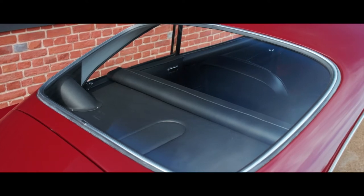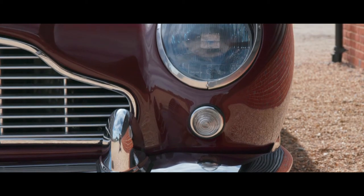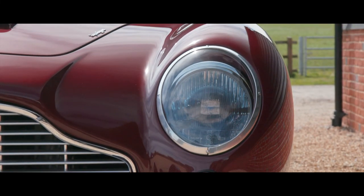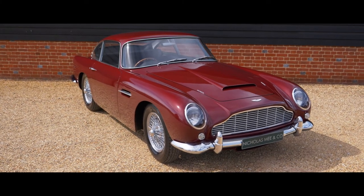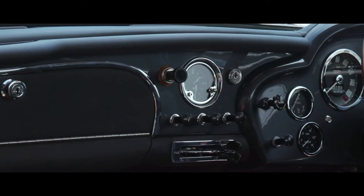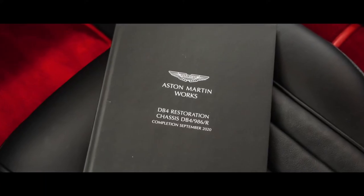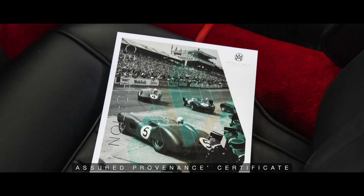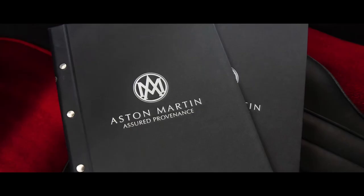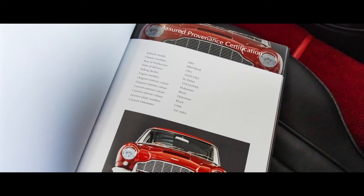Often referred to by Aston Martin aficionados as the most desirable of DB4 models, this original specification Series 4 Vantage has received a total restoration to its as-manufactured standards. Carried out over three years, the Aston Martin Works team at Newport Pagnell left no aspect of the car untouched in their pursuit of originality and excellence, as evidenced by the highly detailed pictorial and well-chronicled restoration books which accompany the car. A manufacturer's assured provenance certificate and reference book was also issued on completion of the restoration and is included in the sale.